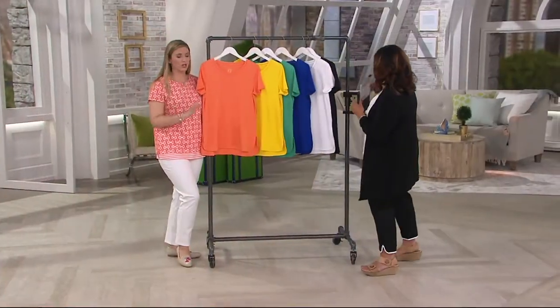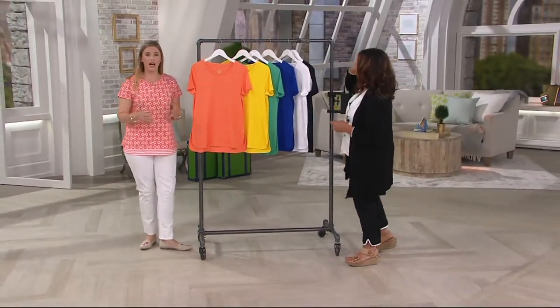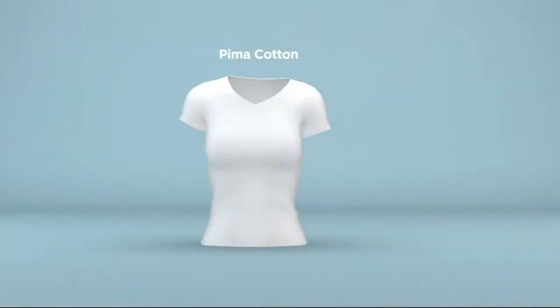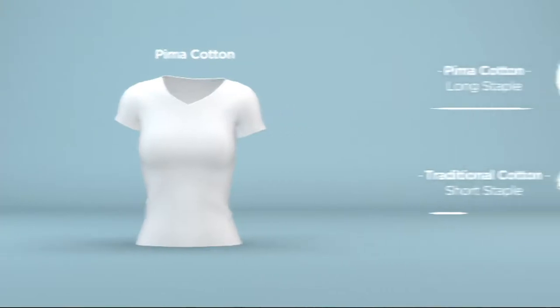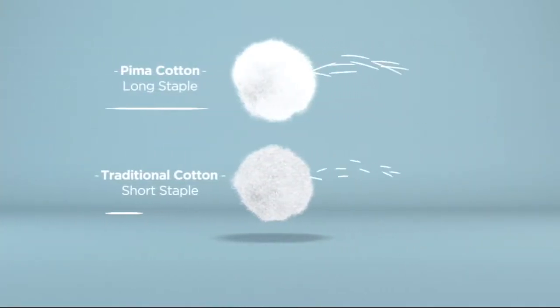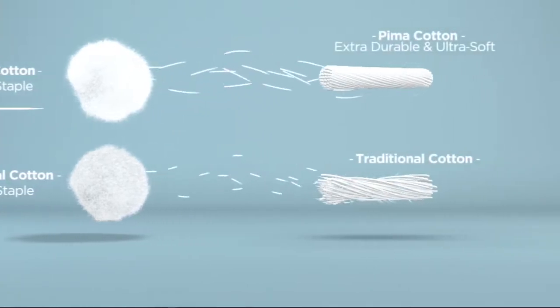I think we might have an animation. Pima cotton — only 4% of the world's cotton is Pima. You'll see the top staple and the bottom. Pima's at the top. It's just a fluffier staple.